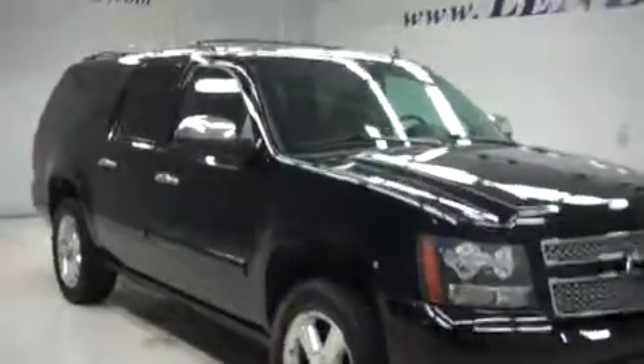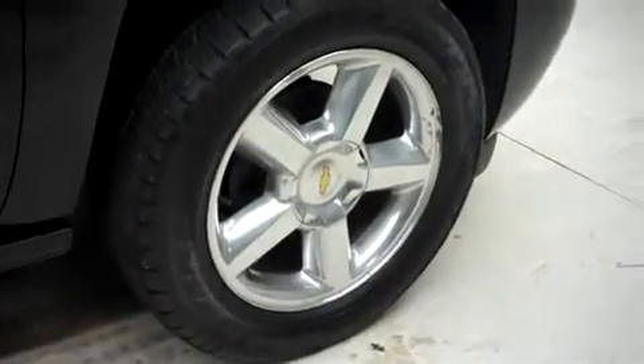This vehicle has fog lights, a roof rack, and power heated mirrors. It's with 20 inch factory LTZ wheels, those are riding on new Goodyear Eagle LS2 tires. And there's the same new Goodyear tires in back.